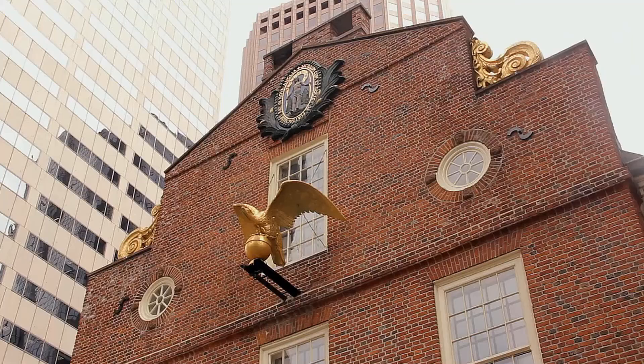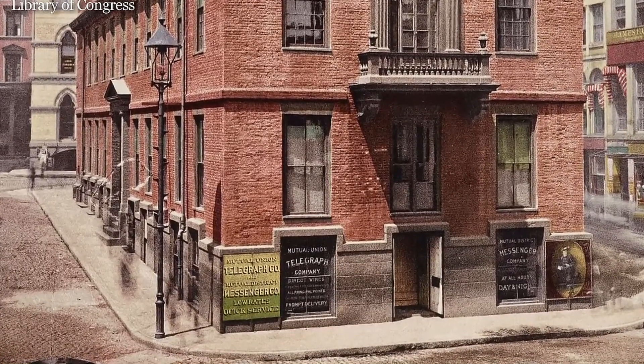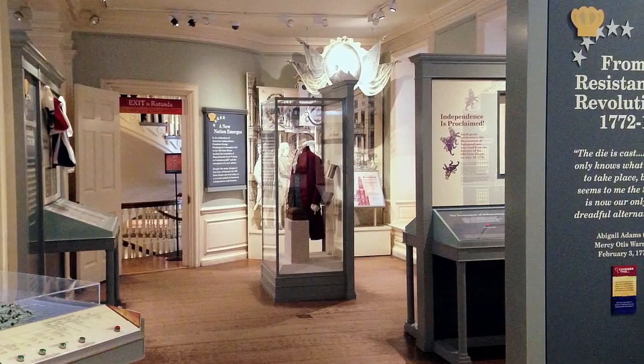In the 19th century, the Old State House served for a short time as Boston's City Hall, and then became a commercial space with the exterior of the building covered in billboards. Thankfully today, the Old State House functions as a museum celebrating Boston's revolutionary history.